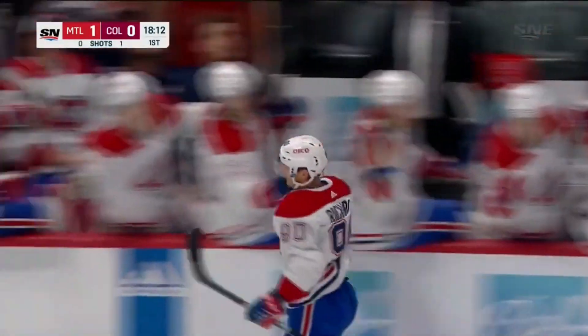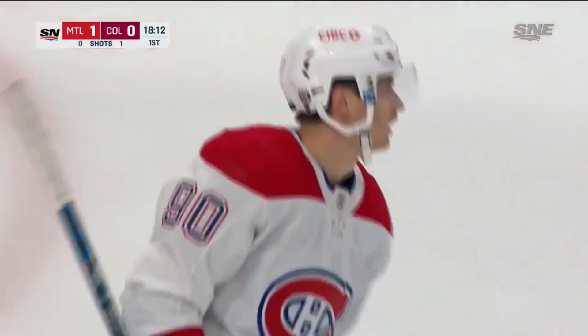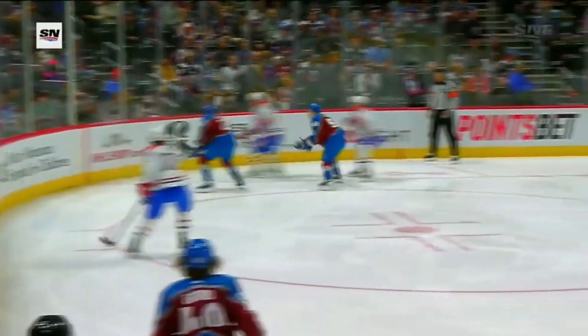And look at the smile on his face. It's incredible — he just had his birthday, and now he gets his first National Hockey League goal.